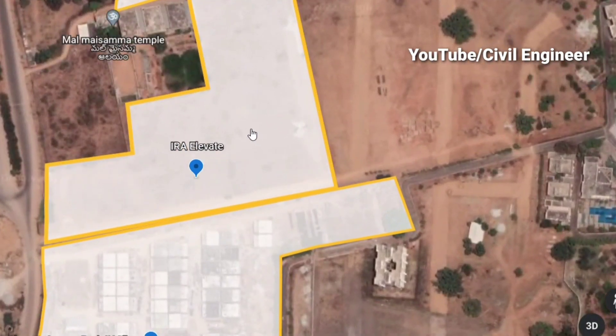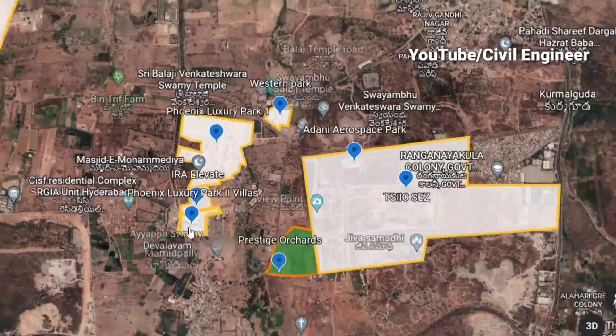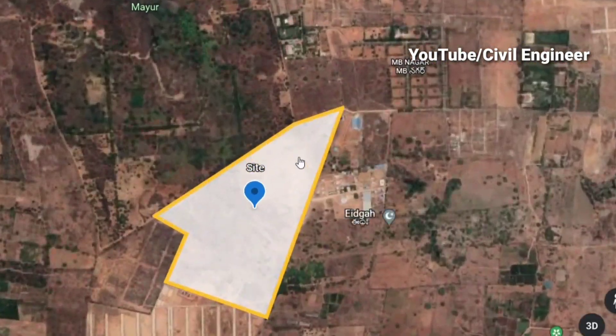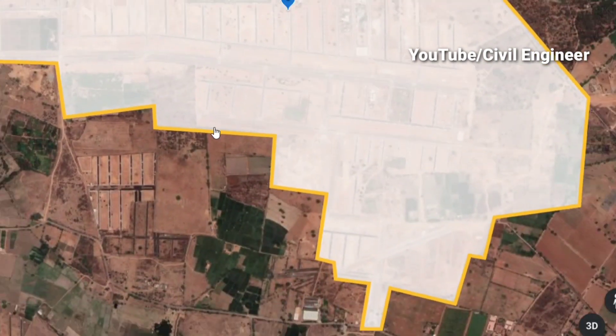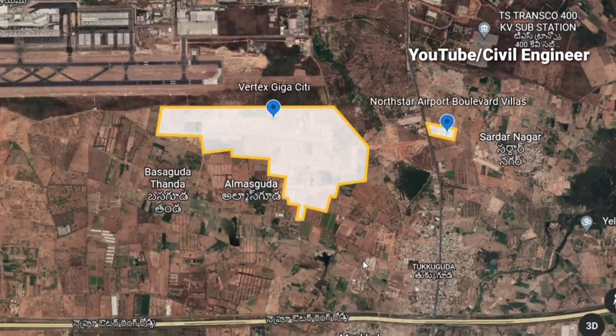We launched a phoenix luxury park and an upcoming villa project. This is Shamsabad airport — we launched a float villa center here. We also launched a giga city called Vertex, a north star villa, and a big cube in the area.